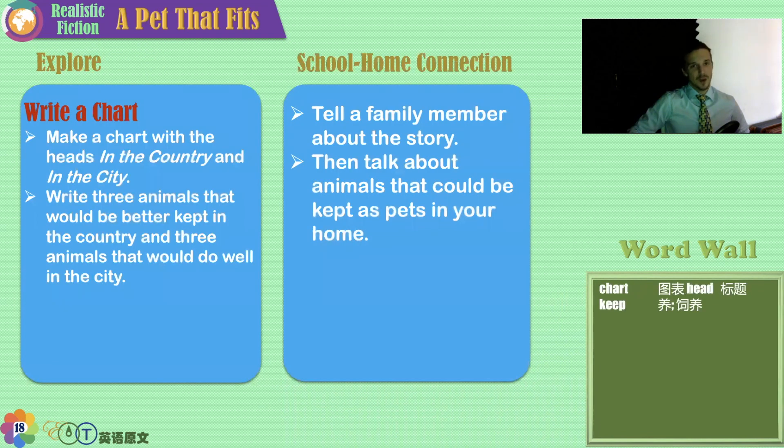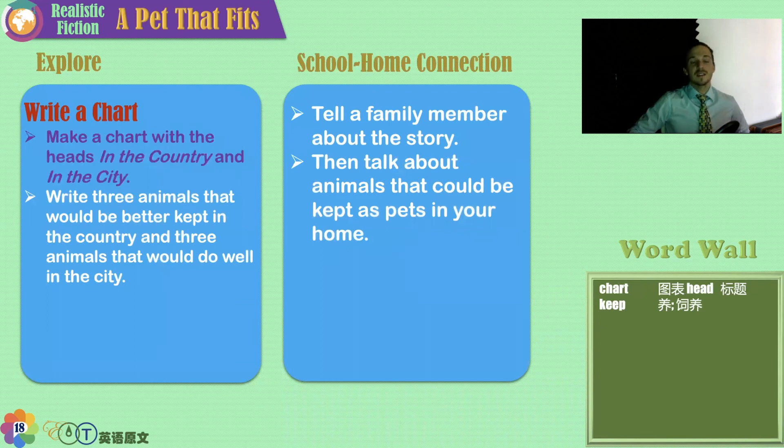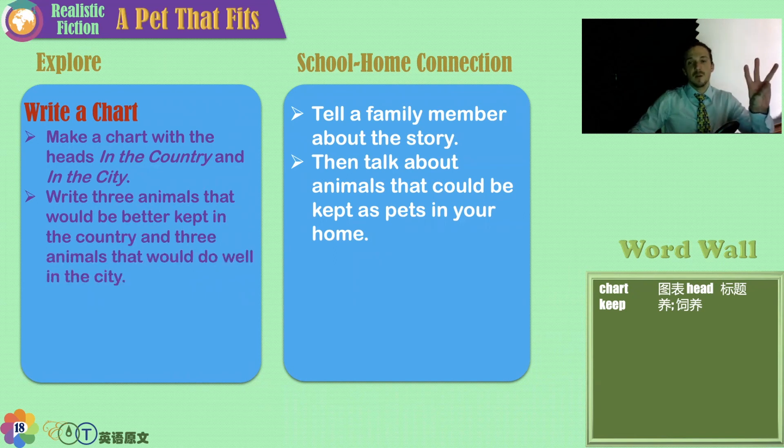Okay friends, your homework: you have to make a chart with two headings — 'In the Country' and 'In the City.' Write three animals that would be better in the country and three animals that would be better in the city. You can even write your reason why. For example, in the country: horse — it needs lots of sunshine, outdoor time, and room to run. In the city: indoor cats — some cats can go outside and inside, but indoor cats won't find their way back, or they'll get eaten by other animals, or hit by cars.